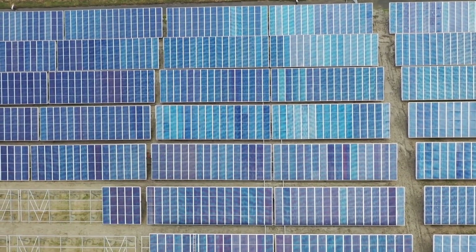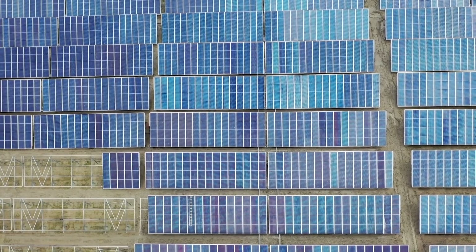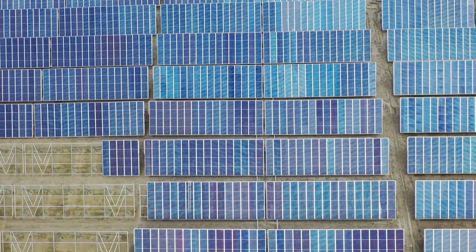Is 2020 the best year to purchase solar? Let's examine the data and find out. I'm Jonathan Stewart and welcome to CleanerWatt.